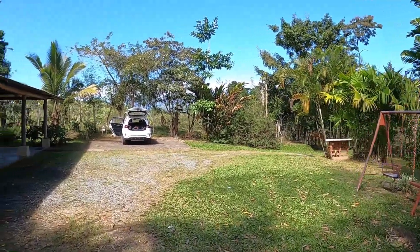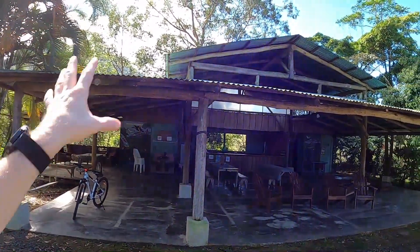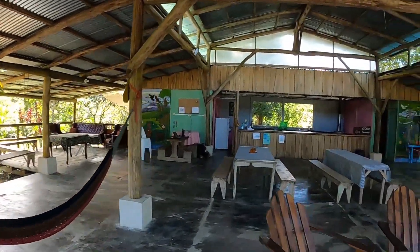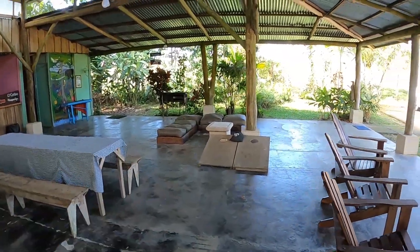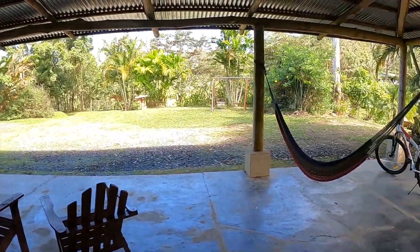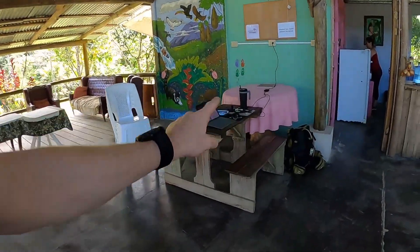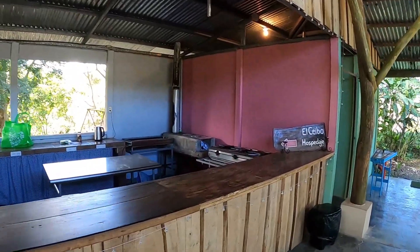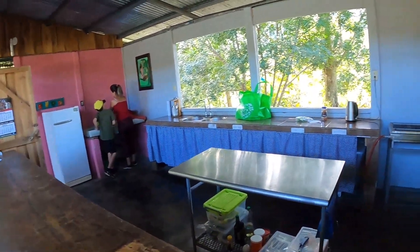Here's basically a large parking area, and then this is kind of the communal area — a big open-air facility. Got some seating, tables for eating, and they've got cornhole. Just a really nice place to hang out, relax, get some work done. You can see we've set up an office here. They have very good internet. And then this is the community kitchen area — there's a gas stove, lots of pots and pans, refrigerator, whatever you need to cook while you're here.